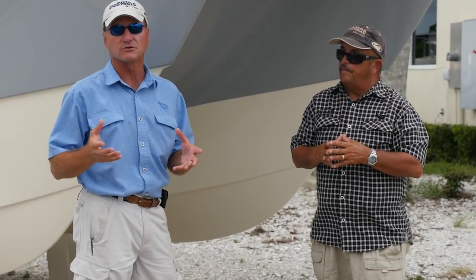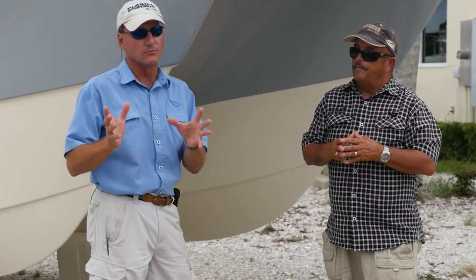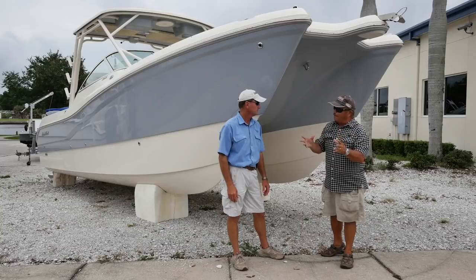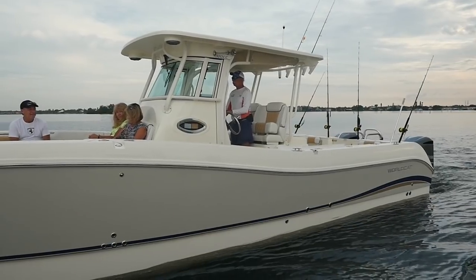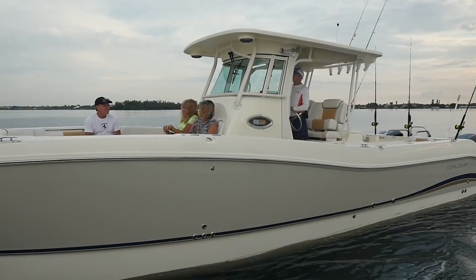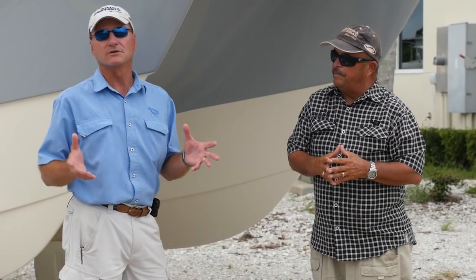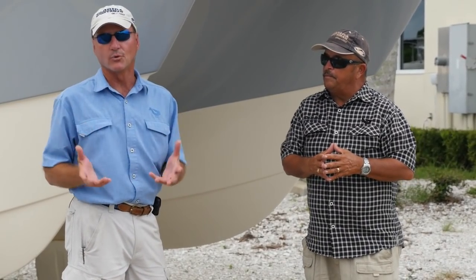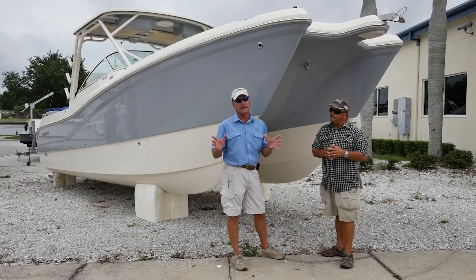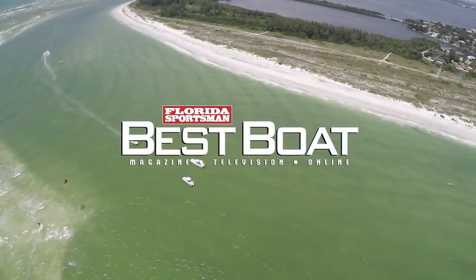We're going to go through the features because the three boats we brought are all set up a little bit differently — some more toward fishing, some more toward family. What they all have in common is they're big for their size. I can't find a 32-foot boat I can put as many people on comfortably as I could the 32 WorldCat. Hopefully this episode gives you more information about catamarans, dispels some myths, and then we'll put the boats on the water.